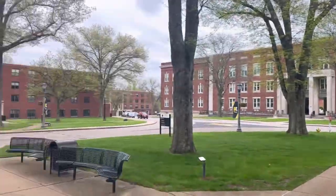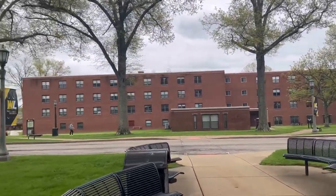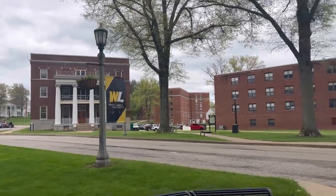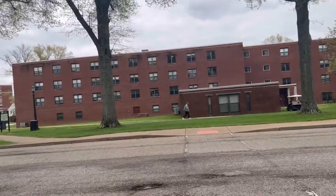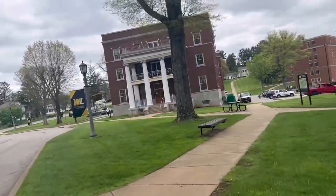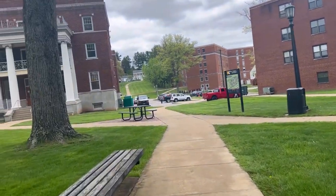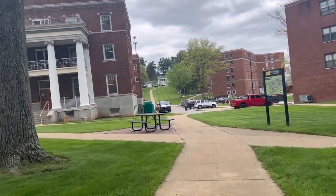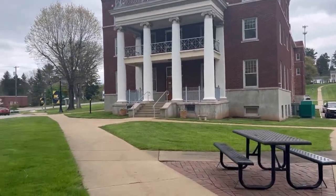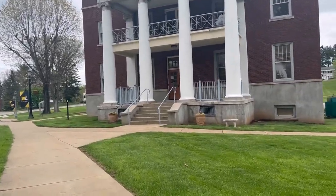That was the library. Now we will be going to the business administration hall which is there — it is also called Shaw Hall. I need to order some official transcripts because I will be requiring them for my program. I came here last week but it's just not happening — I don't know why.